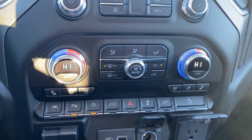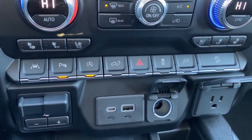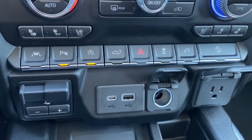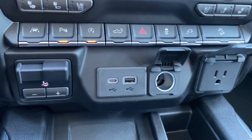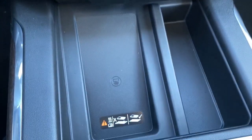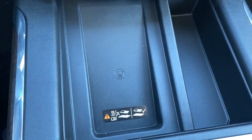Dual climate control buttons with air conditioning, heated and cooled front leather seats, lane departure alert, park assist, auto stop-start, the tailgate release, traction control, hill descent control, the trailer brake, and some USB and power plug-ins. This is the wireless charging pad — place your phone on the charging pad and it will charge your phone for you.